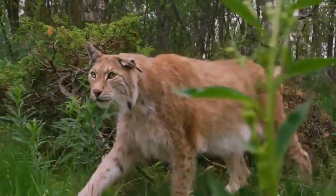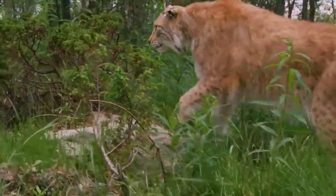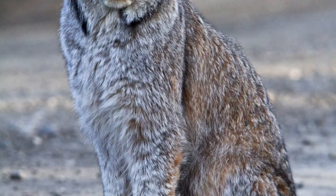The Eurasian lynx, which prefers prey the size of a roe deer, is twice the size of the Canada lynx, which feeds primarily on the snowshoe hare. The stubby tail, typical of lynxes, is 5 to 13 centimeters long. While the bobcat's tail is black only in the upper part, the tail of the Canada lynx has a completely black tip. The long, thick fur, uniformly colored with little to no markings except on the underside, insulates the lynx in its frosty habitat.